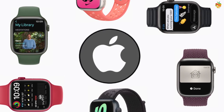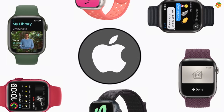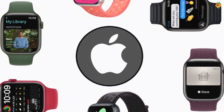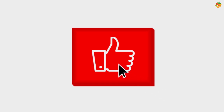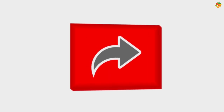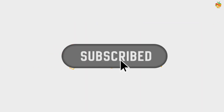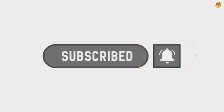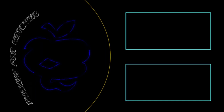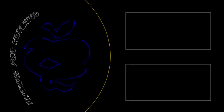Those were all the main features of the Apple Watch 7. Was this video useful to you? Please comment. If you liked this informative video, like, share, and subscribe to the channel. Thanks for watching and see you in the next video.